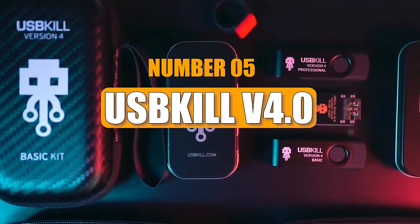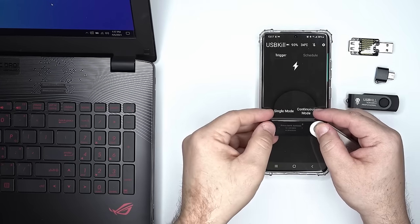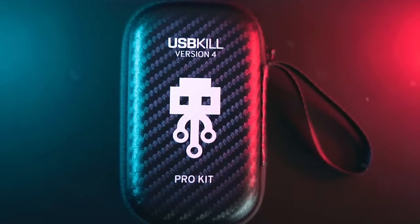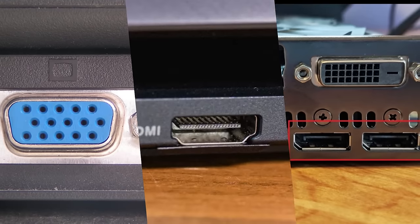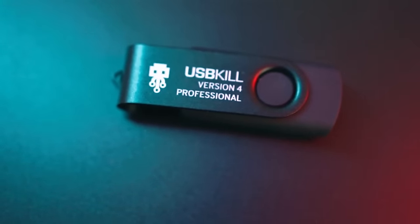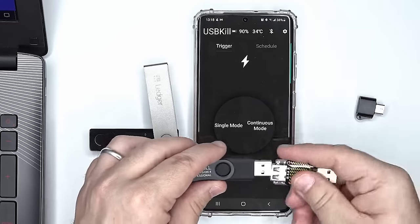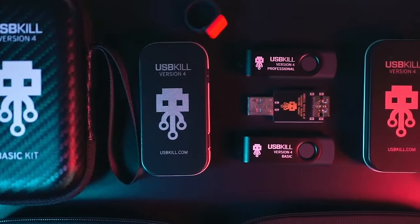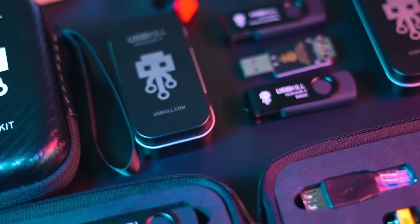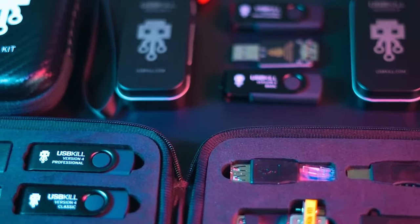Number 5: USB Kill-V 4.0. The USB Kill-V 4.0 flash drive, aimed at security experts conducting penetration tests, offers versatility with 15 adapter options including VGA, HDMI, and DisplayPort. It enables remote control of attacks and boasts a 200-day battery life. Users can adjust attack settings via smartphone, with options for single or continuous activation. With a remote control range of up to 328 feet, it's widely utilized by public services and law enforcement agencies in over 23 countries for testing various devices.